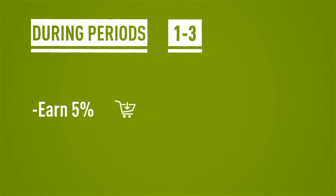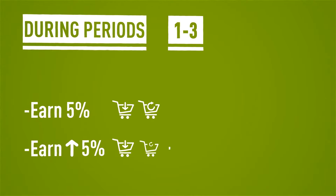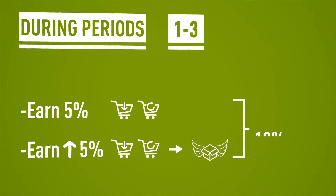During periods 1 through 3, earn 5% for all subsequent or repeat orders. Earn an additional 5% if the subsequent or repeat order is an auto ship, giving you 10% total.